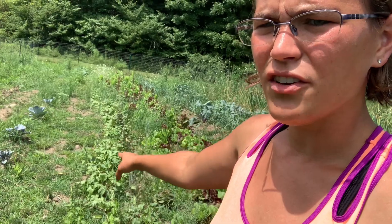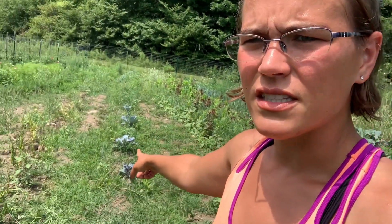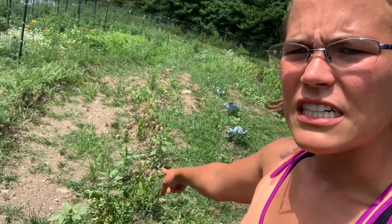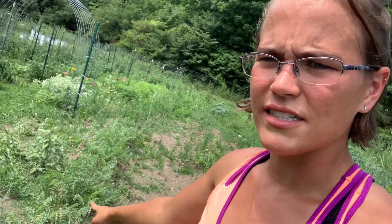We've got beets here and they're doing pretty well, just really slow to take off. We have really hard, dense soil, so root crops struggle a little bit more. There's some cabbages, and further down is some kale that I haven't harvested at all from, which I need to. Here is some spinach that immediately bolted, and my row of carrots is extremely weedy and also really slow going this year — it is what it is.